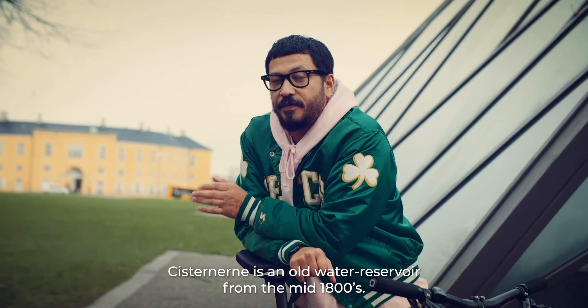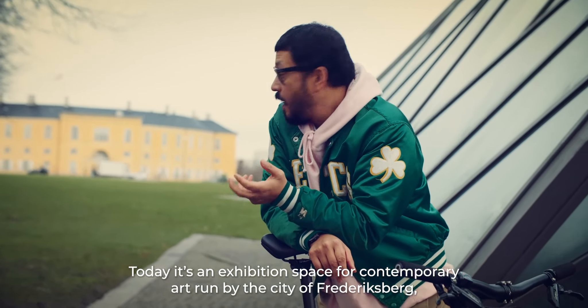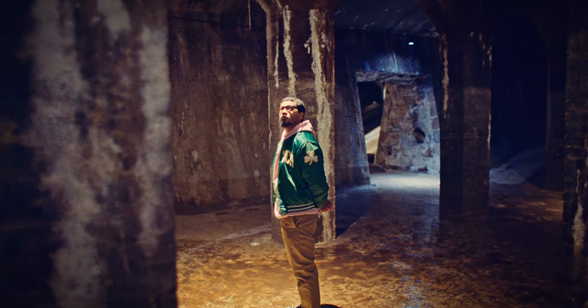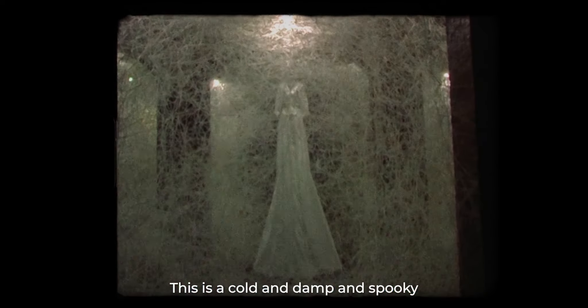Sisternerne is an old water reservoir from the mid-1800s. Today it's an exhibition space for contemporary art run by the city of Frederiksberg. We're going to go down there and check it out. This is a cold, damp, and spooky — and at the same time absolutely marvelous — place to be.